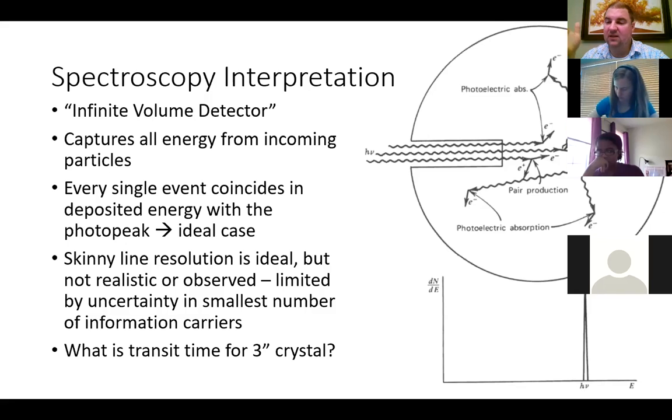If we have an infinite volume detector such that all the energy from the incoming gamma ray is deposited, we're only going to end up with a single peak — our spectra is going to be boring, but great for identifying samples because every gamma ray that comes in gives us one single peak. The ideal case would be skinny line resolution — just a line at every single energy — but it's not realistic. It's limited in part by the uncertainty in the smallest number of information carriers.